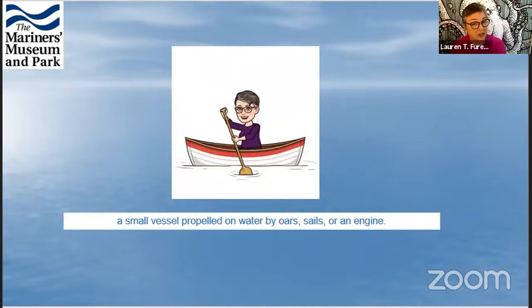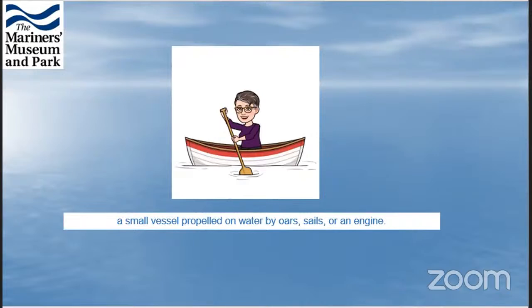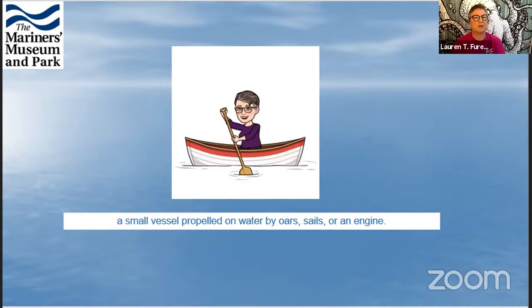A boat officially — this is the official dictionary version — is a small vessel propelled on the water by oars, sails, or some sort of engine. A vessel is basically a thing that you can sit in or on and get into the water with. An important thing to remember is that the front of the boat is the bow, the back is the stern, port is left, and starboard is right on a ship or boat.